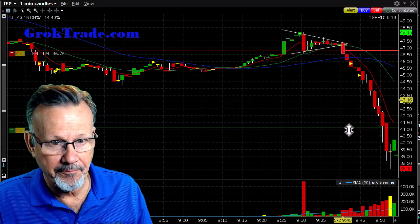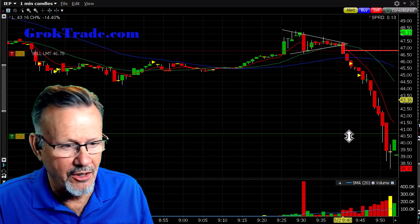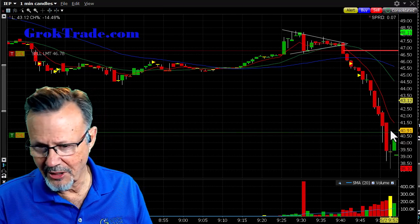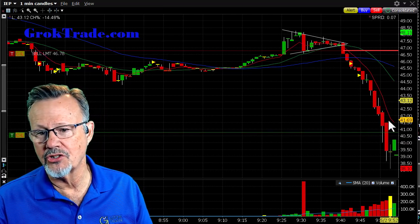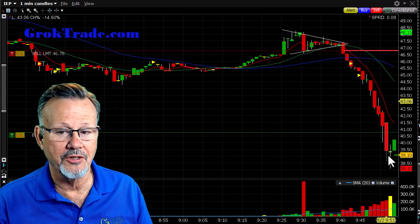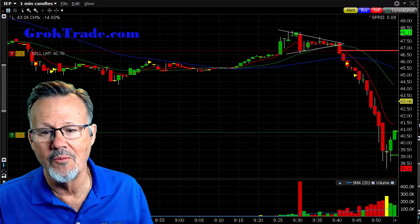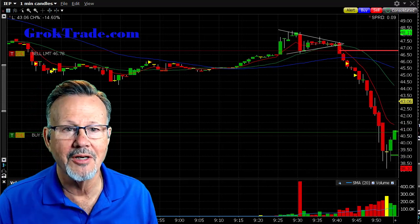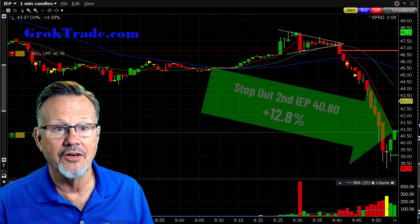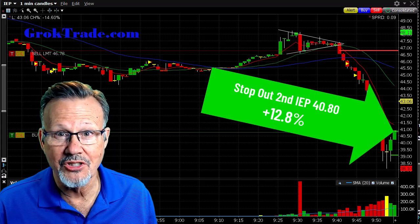I took out my half at 39.06 as the third candle started to form — that was 16.5% on the first half. Now I cut my remaining shares in half and set my stop at 40.78. It's below the 8 EMA but the price is so far away it's likely to retract, especially if this is capitulation. And it did get me out three minutes later — filled at 40.80 for 12.8% on the second half.